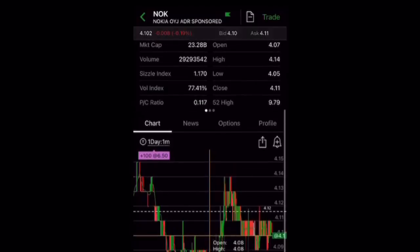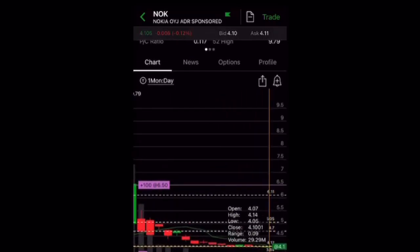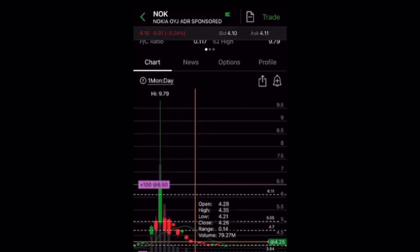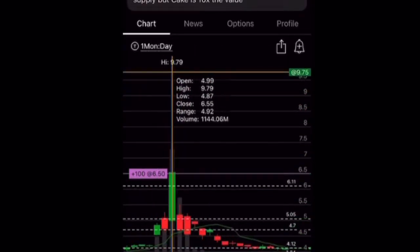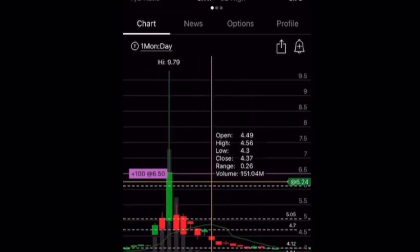Let's take a look at the one-month chart. Nokia has been flat for the past week. It went to a high of $9.79 back on January 27th — that was a squeeze all the way to $9.79. We can see the gray bar with a lot of volume, and it's been slowly decreasing. I think a lot of people have moved on from Nokia, but there are still people holding. This is definitely a long-term hold; we're not going to see $9 for a while, but it's definitely a time to hold and forget about it.